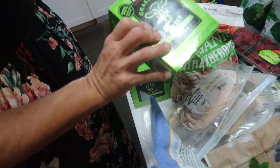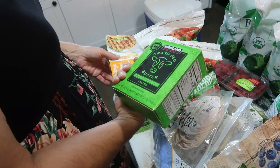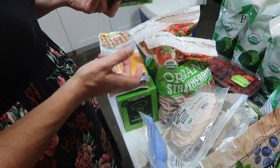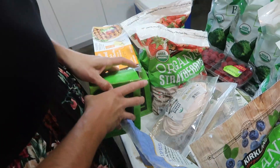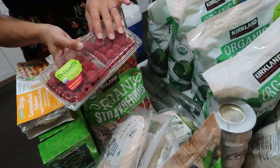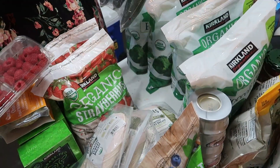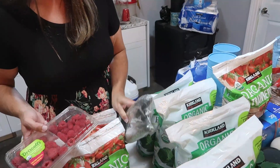We were out of butter so I got four packages of Kirkland brand grass-fed butter — it's 95% grass-fed, pretty similar to Kerrygold. I also grabbed a container of raspberries since it's cheaper than our grocery store, and a pack of three organic cucumbers that we'll use for snacks this week.